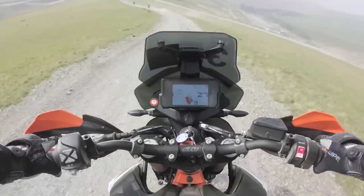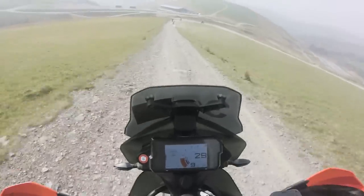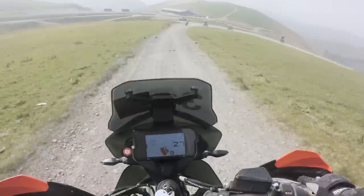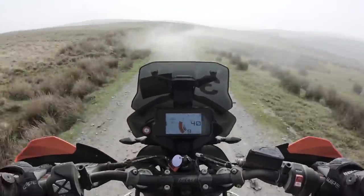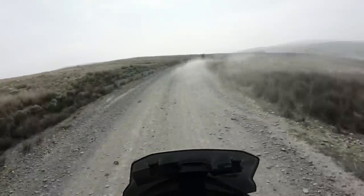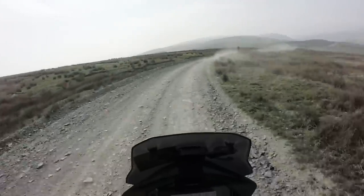In terms of the ABS, previously to riding the bike I was imagining it to be a weird and obtrusive sensation, constantly feeling like it was kicking in when the tyre loses traction on loose surfaces. However, honestly, I barely noticed it at all, which was a really good thing. In terms of the overall braking, the specs are great — four-piston radial-mounted calipers on 320mm discs — but I'll reserve full judgment until riding on the road next month.